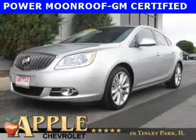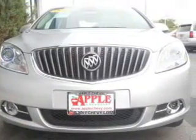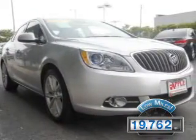This is a certified pre-owned 2015 Buick Verano. It's powered by front-wheel drive, a 2.4-liter, 4-cylinder engine, and a 6-speed automatic transmission. With fewer than 20,000 miles, this vehicle has a long road ahead.